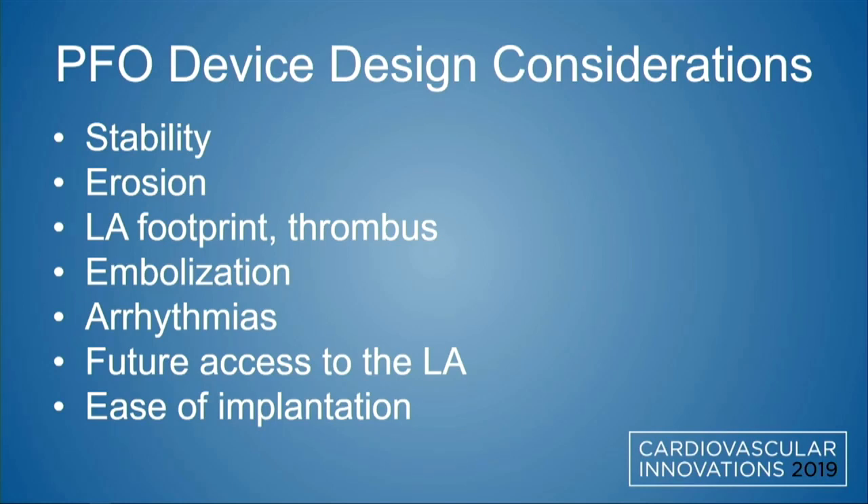What are the device design considerations? For those of us who close PFOs, we're looking for stability, minimizing the risk of erosion, minimizing our footprint particularly on the left atrial side, thereby minimizing the risk for thrombus formation. We do not want embolization of the device, we want to minimize arrhythmias, and we want to maintain the possibility for future access to the left atrium. Closing the PFO should not close off options for future transeptal access, and we want something that's easy to implant.